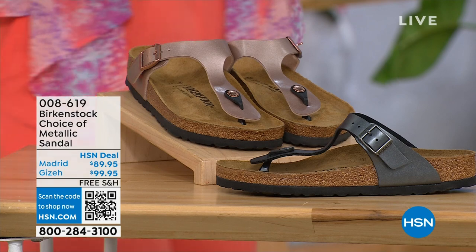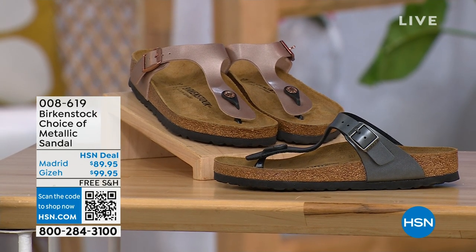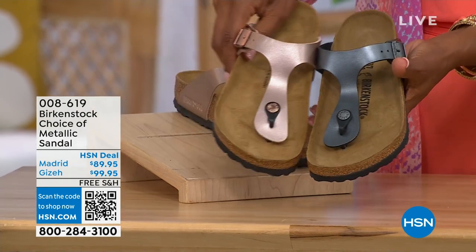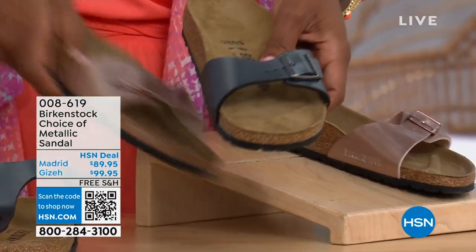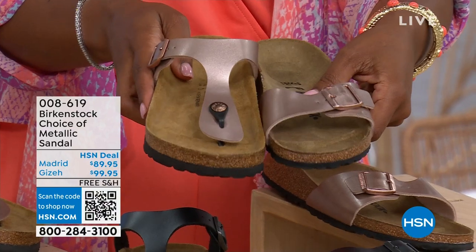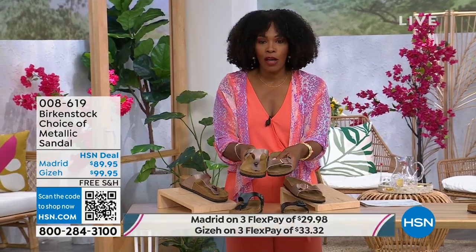Let's move over to our next options. We do have a full hour of Birkenstock. In terms of metallic options, you have black metallic or copper metallic. Not only do you have the choice of colors, but also the styles. This one is called the Giza and it goes between the toes — very popular. And then this one is called the Madrid, the original, in black metallic or copper metallic. Giza goes between the toes and Madrid does not — it's a really great slip-on. Same sizes from five to eleven and a half, and shipping is free.